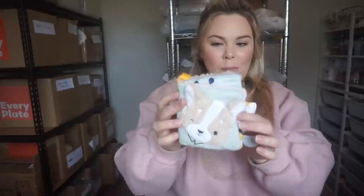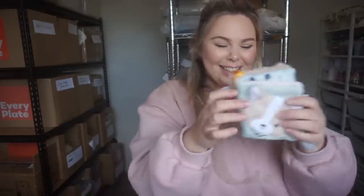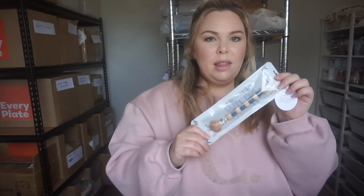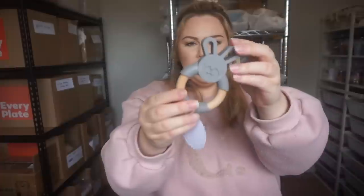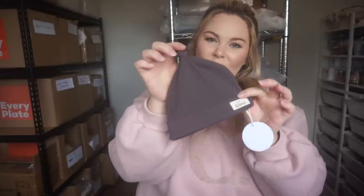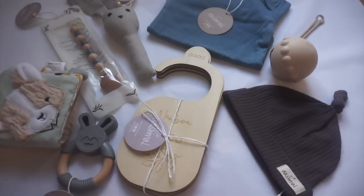Nadia made a really cute order. She ordered the puppy sensory book — I love that one — a dummy case in vanilla, a bunny rattle in gray, and then one of the baby boy gift bundles. That comes with the dummy clip in navy, the bunny tether in steel, the organic ribbed top knot hat in charcoal, and wardrobe dividers. Here's her whole order — it looks so cute!